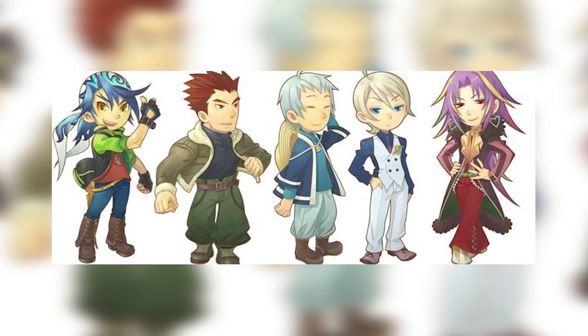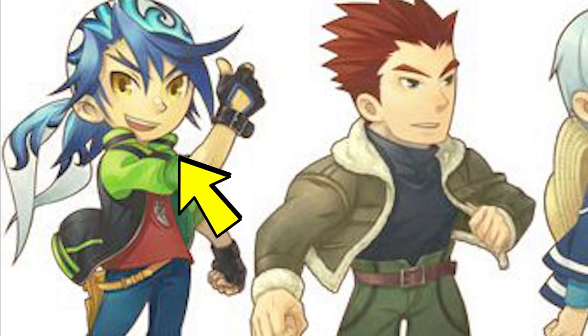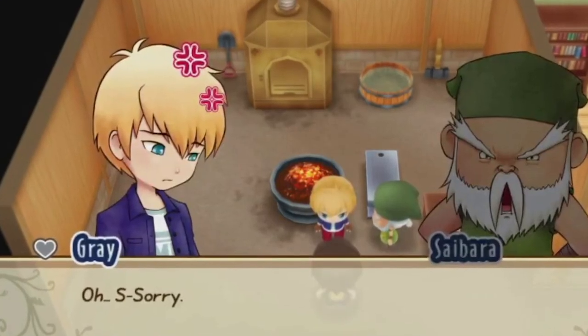In Harvest Moon Tree of Tranquility, back when I was younger I liked Luke, but now when I went back to the game I actually liked Owen more. In Story of Seasons Friends of Mineral Town on Game Boy Advance, I went for Anne. And in the Switch remaster — Story of Seasons Friends of Mineral Town — I am going for Grey, because he's cute.